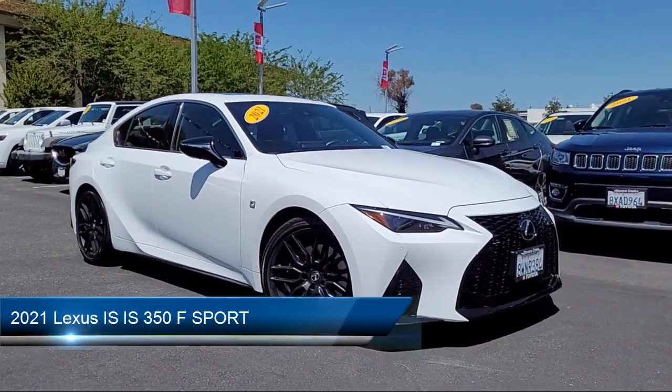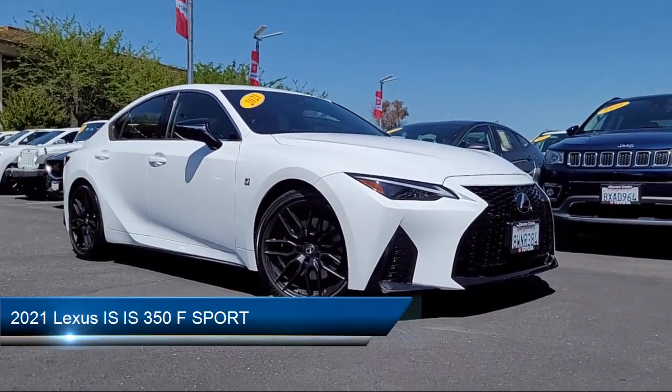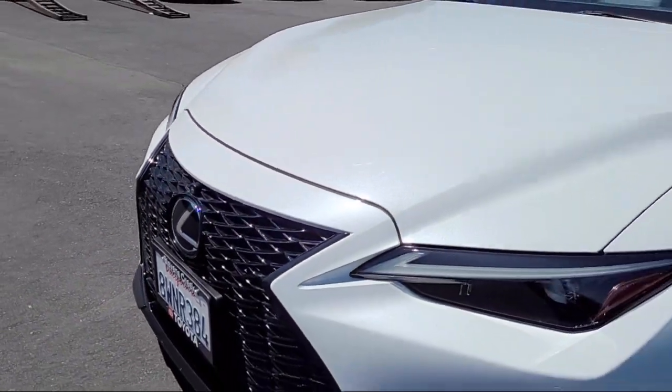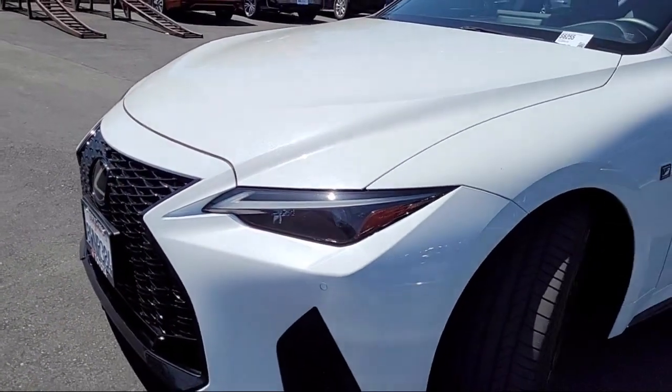It comes equipped with smart device integration, premium synthetic seats, auxiliary audio input, rain-sensitive windshield wipers, and rear-side airbag.